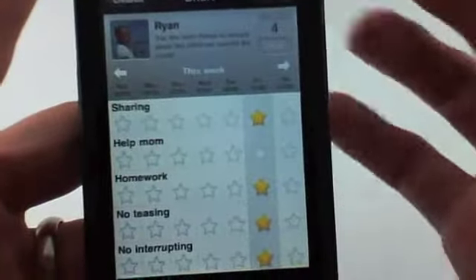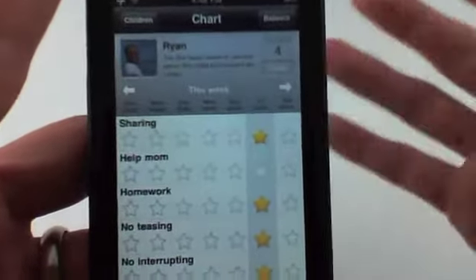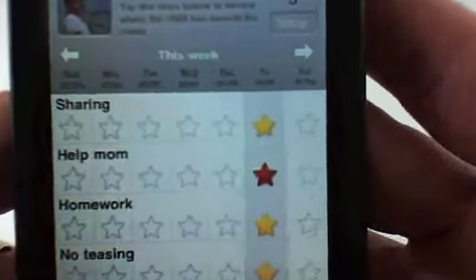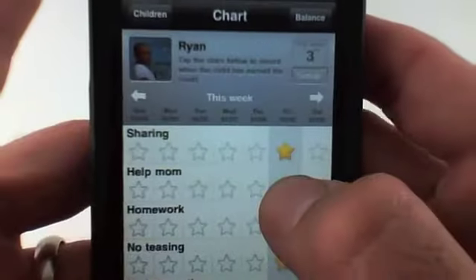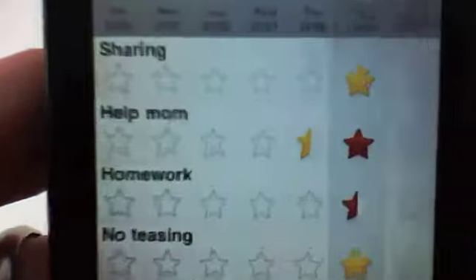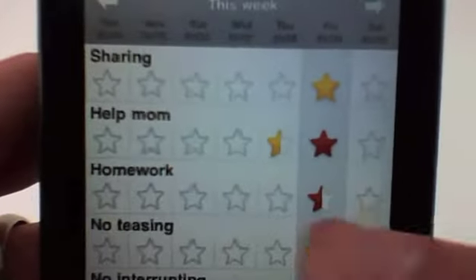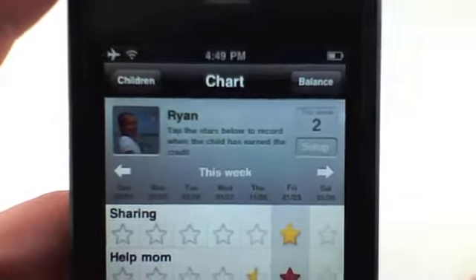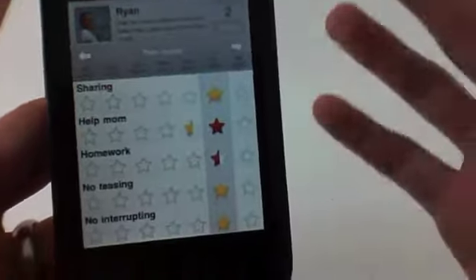A cool thing about this is you can actually take off stars. Let's say they didn't help mom today — you can touch and select and this will give them a negative star. You can touch it again and actually give them half stars. Same thing with regular stars — you can give them a half star. The whole point of this application is to reward your children for the good that they're doing.